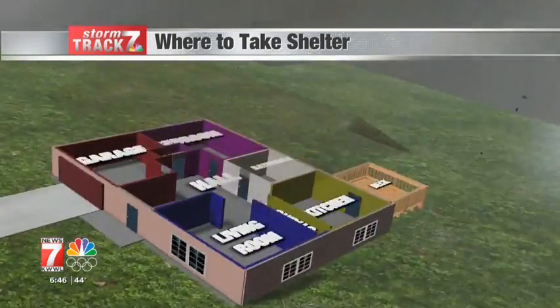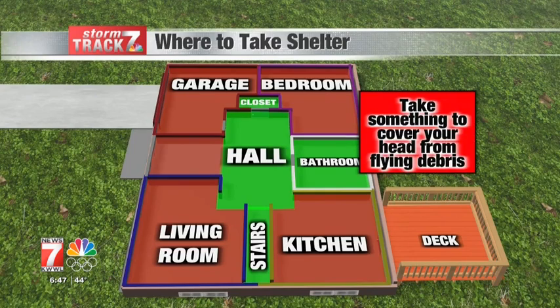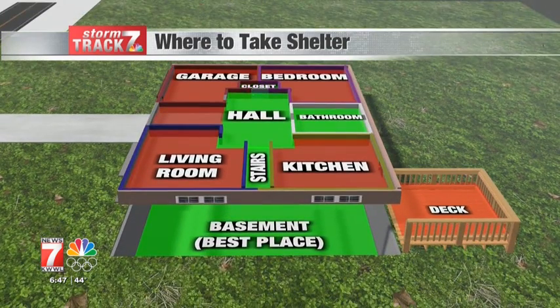No place outside is safe. Find the nearest indoor shelter and put as many walls between yourself and the outside as possible. If a basement isn't an option, an interior room such as a closet or bathroom is your best bet. Take something to cover your head from possible flying debris. The best place to be during a tornado is in the basement. Make sure you know where to go whether you're at the grocery store, at school, or at work — many public locations will have designated severe weather shelter areas.